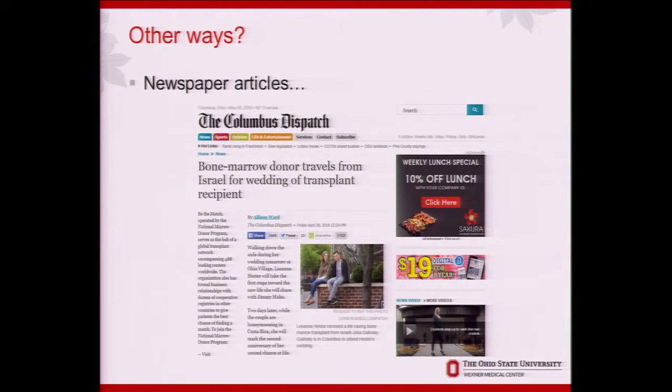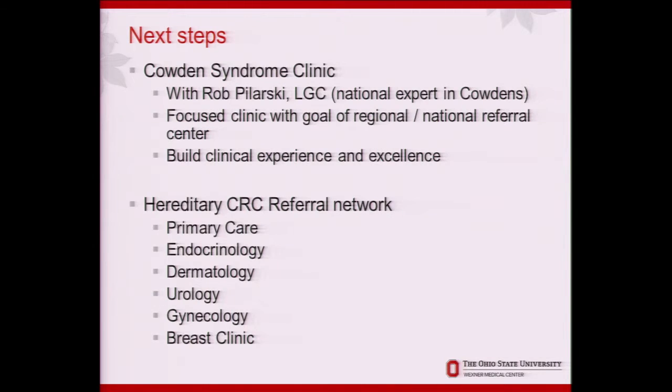One of the bone marrow transplant doctors here at OSU had a nice newspaper article written about them, and I think engaging with media in any way possible is beneficial. The next step: Rob and I put together a clinic where patients can come see us — for now it's once a month — with a goal of regional and national referrals, and as we build that clinical experience we can look at optimizing care. Something patients have really responded to is a preferred referral network within OSU — one common complaint is 'I know more about this disease than the doctors you're sending me to.'